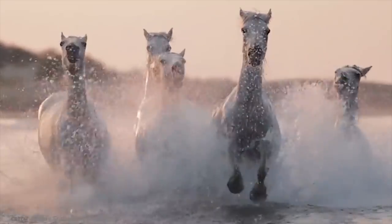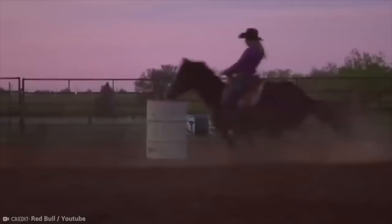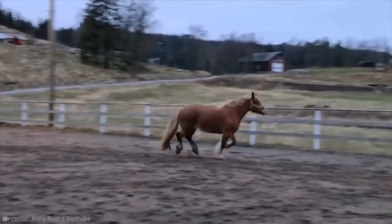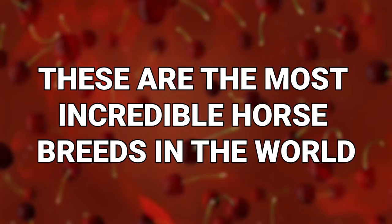Horses. We all love them, and some people love them a little too much. But while you may think you know just how beautiful, majestic, and wonderful horses can be, there are some even more stunning horses you might know nothing about. Until today — these are the most incredible horse breeds in the world.